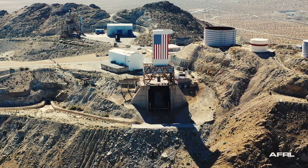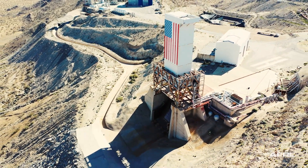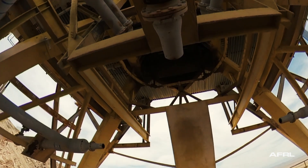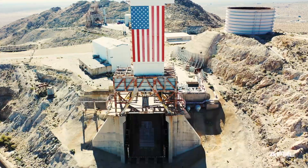The test stand will have a six-component thrust measurement system capable of 50,000 to 300,000 pounds of thrust, testing vertically with nozzle gimbaling in a test-like-you-fly configuration.